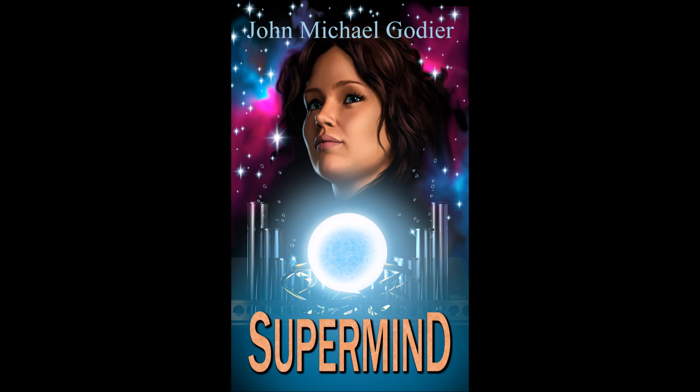Thanks for listening! I am futurist and science fiction author John Michael Godier. Be sure to check out my books at your favorite online book retailer and subscribe to my channel for regular, in-depth explorations into the interesting, weird, and unknown aspects of this amazing universe in which we live.